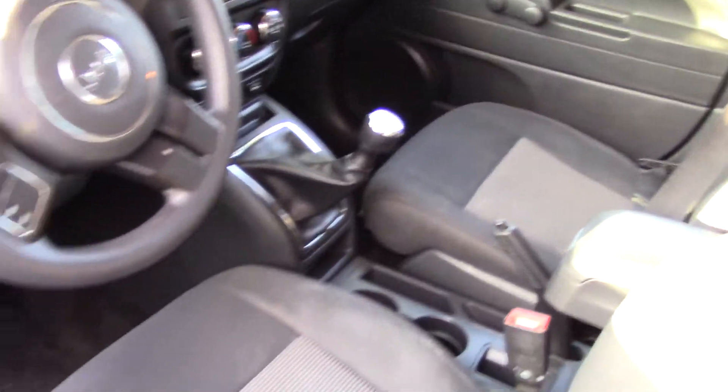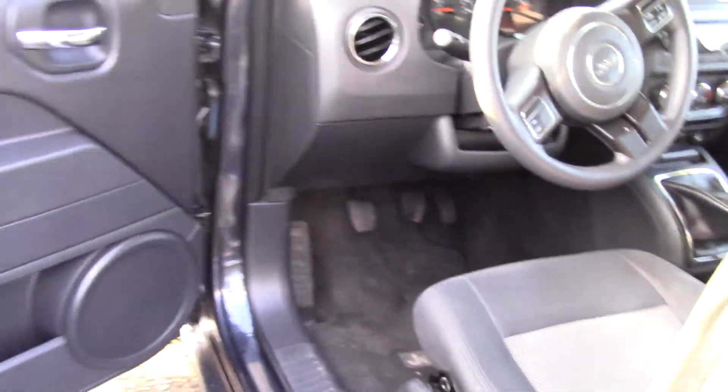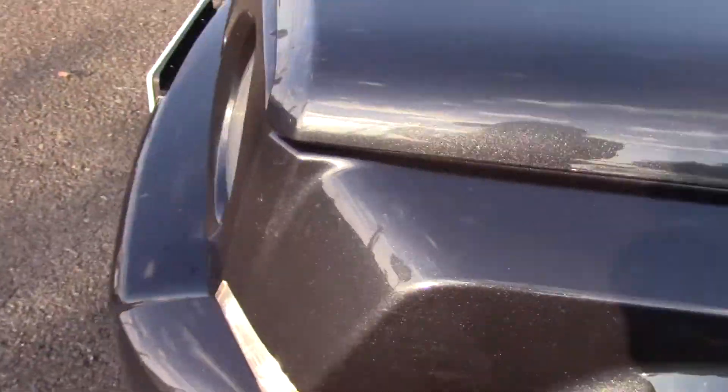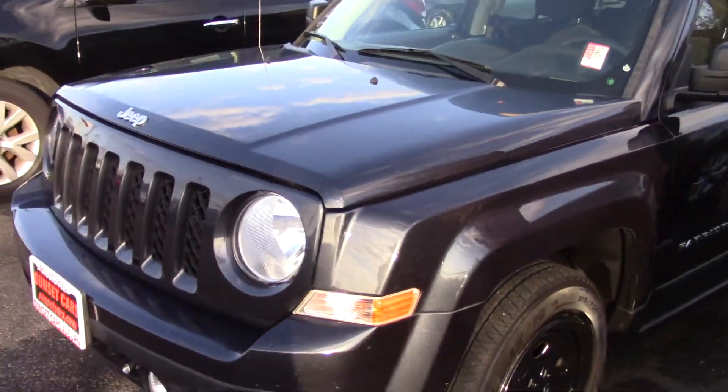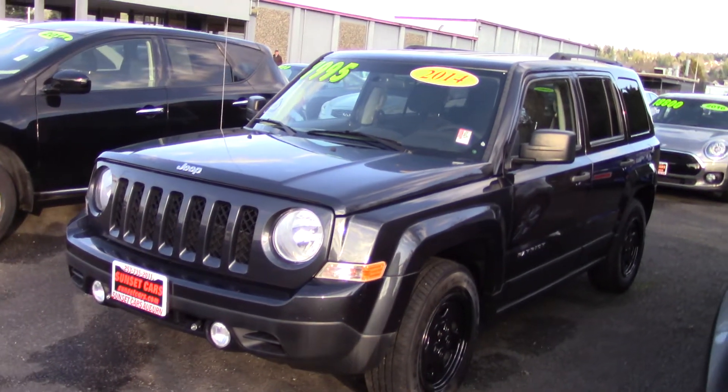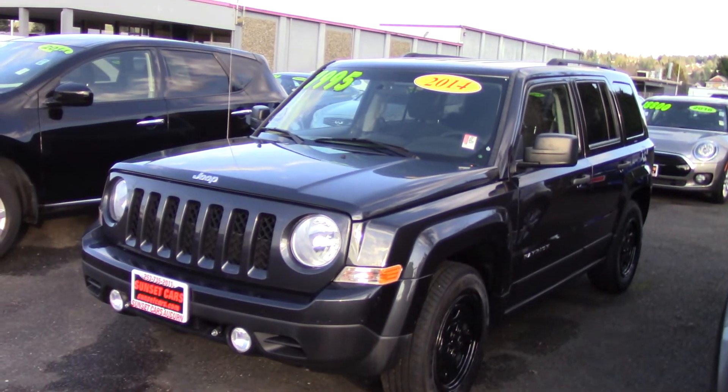It has an auxiliary input jack and a USB input. It has a clock, tachometer, and a compass, and lots of awards including top safety pick, top ten least expensive SUVs and crossovers, best crossovers five-year cost to own, and others.